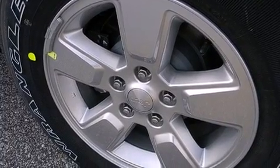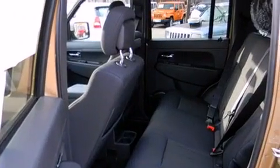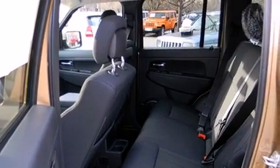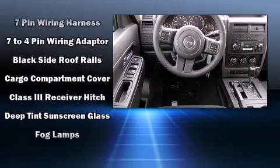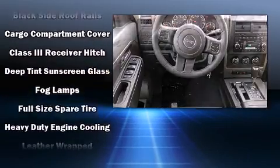Passenger security is always assured thanks to the various safety features, such as dual front impact airbags, head curtain airbags, traction control, brake assist, and anti-whiplash front head restraint.